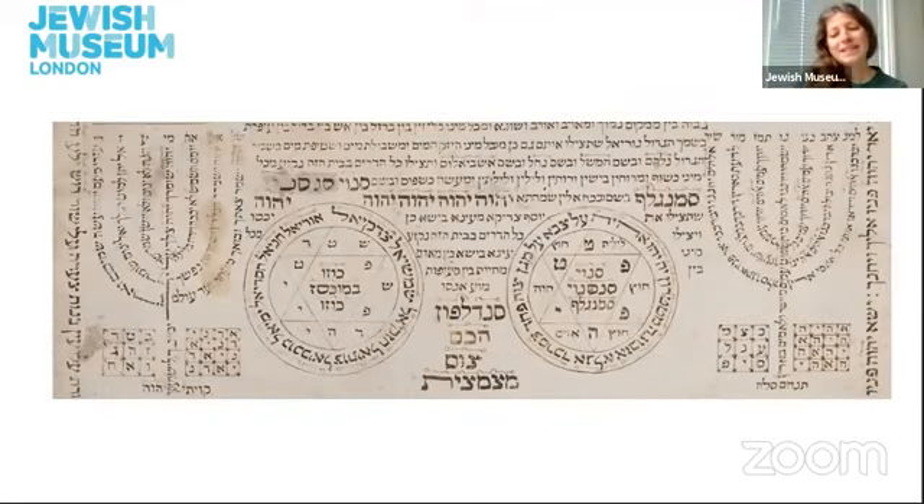In this amulet we also see examples of shiviti, which are representations of God's name in the shape of candles or a menorah, and these are used for meditative contemplation. Shiviti is the first word in the Hebrew text of Psalms 16:8, meaning 'I have placed,' and the complete verse means 'I have placed the Lord always before me.' Representations of shiviti are quite often found on Jewish amulets.